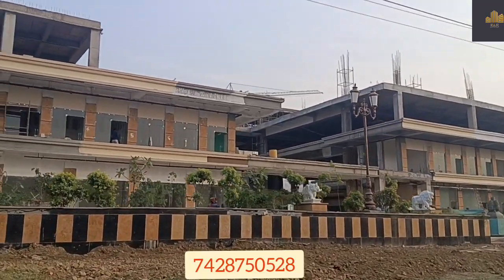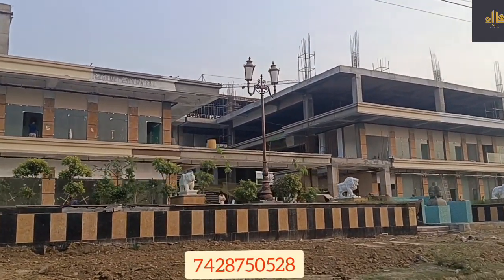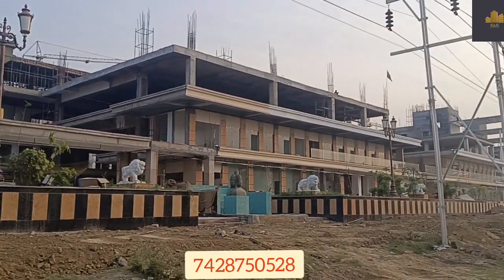The location is in the Gator area. The metro station is located in Delta One. It's located in Pari Chok, in this society shop, in the hemisphere of the township.